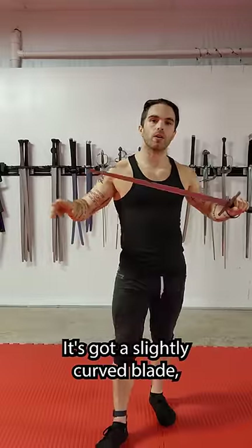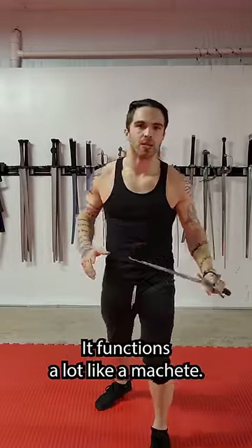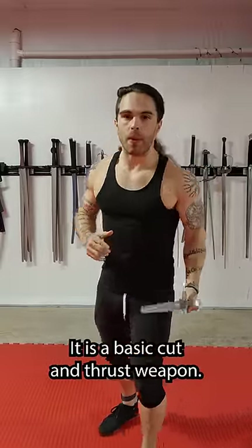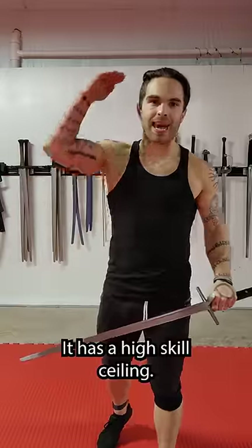It's got a slightly curved blade, usually with a point at the end, and it's great in the cut. It functions a lot like a machete. The Messer is simple to get started with — it is a basic cut and thrust weapon — but there are a lot of really complex things you can do with it. It has a high skill ceiling.